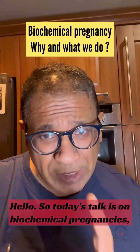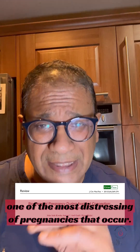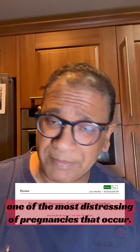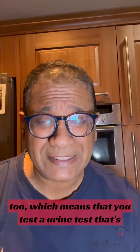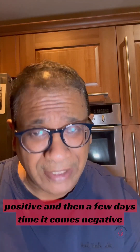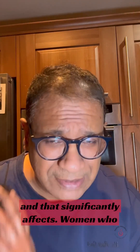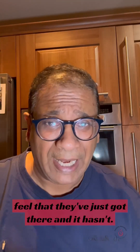Today's talk is on biochemical pregnancies, one of the most distressing of pregnancies that occur. It is almost getting there and not being there — you test a urine test that's positive, and then a few days later it comes negative. That significantly affects women who feel that they've just got there and it hasn't.